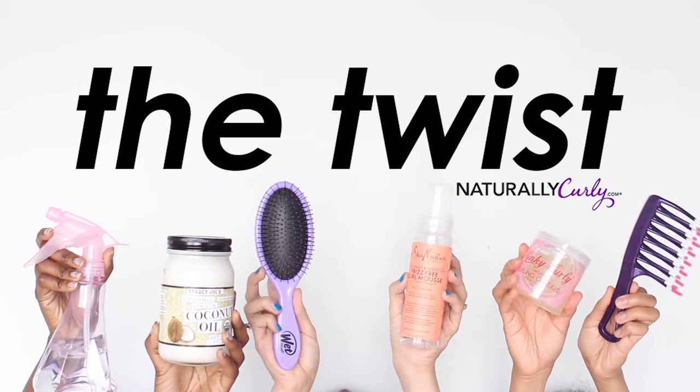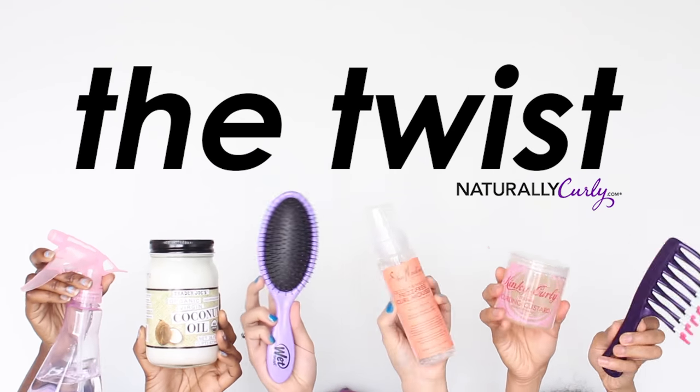That really is a stellar product. That really is so great. Hey, Naturally Curly World, I'm Evelyn. And I'm Nikki. There are over 100 winners in Editor's Choice, and today we're going to try a few.